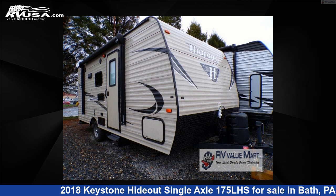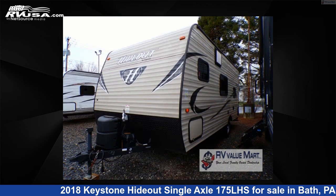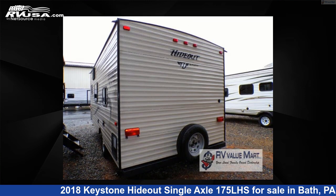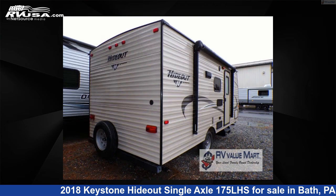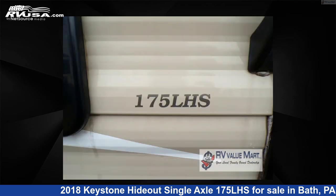This 2018 Keystone Hideout Single Axle 175 LHS is a travel trailer RV. It is located in Bath, Pennsylvania, 18014 and is offered for sale by RV Value Mart, Bethlehem. Click the link in the video description to visit RVUSA.com and see more photos as well as the current price.